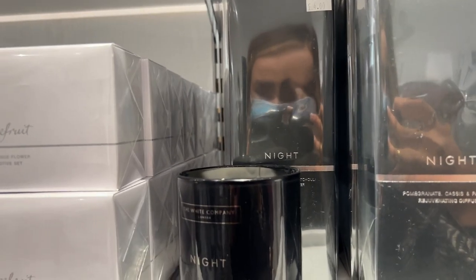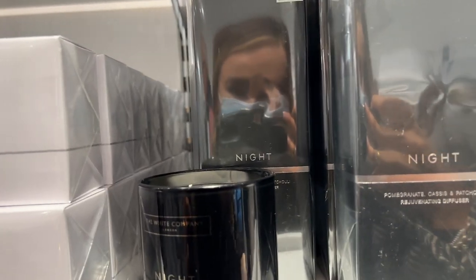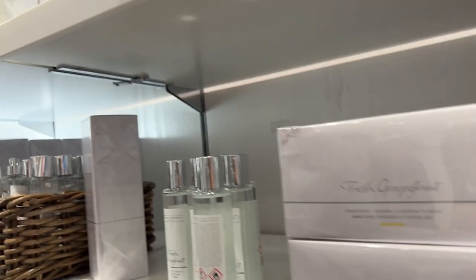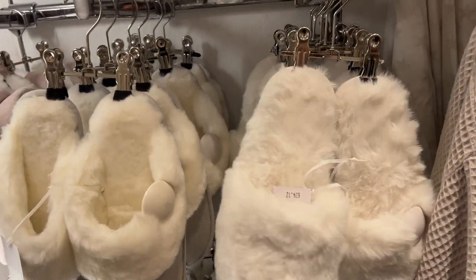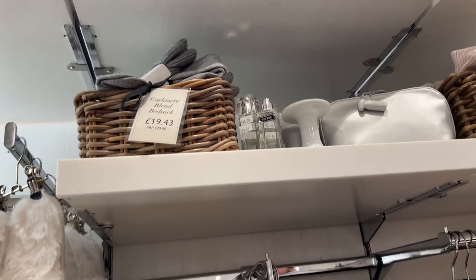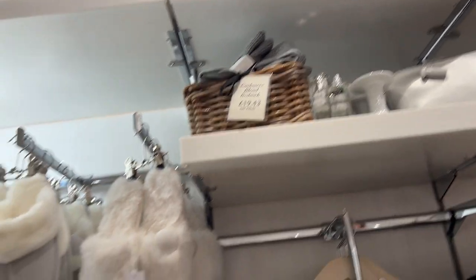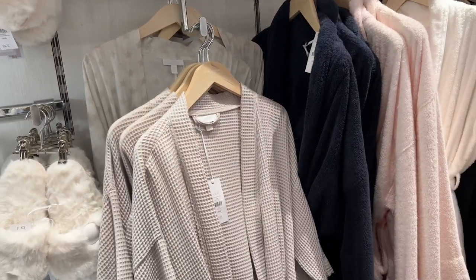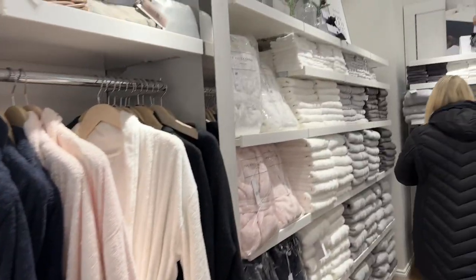I'm an absolute sucker for these White Company candles — they're a really good gift if you have anyone who loves candles because the smell is insane and really strong. Also a great present idea: fluffy slippers or cashmere socks from The White Company — so cozy and warm, just a really nice little gift. They've also got dressing gowns if you wanted something like that, and everything can be really nicely wrapped.